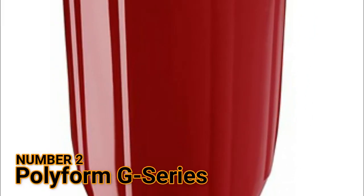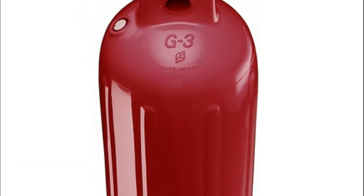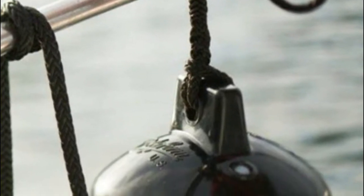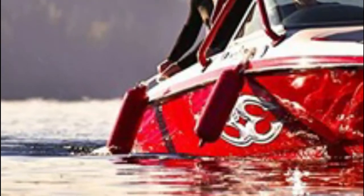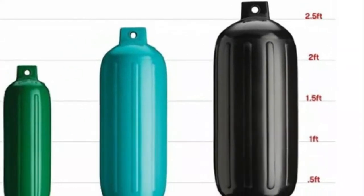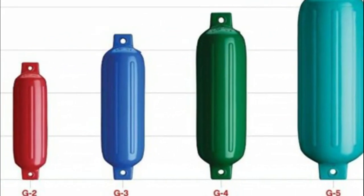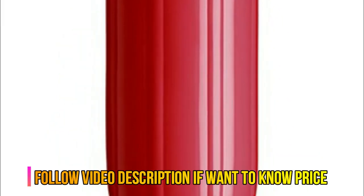Number 2: Polyform G Series. A general-purpose, value boat fender made by Polyform. G1 fenders are recommended for boats under 10 feet in length, designed for recreational, trailered boats in protected moorings. This small craft fender ships as a single unit, pre-inflated without an inflation valve. G1 boat fenders measure 3.5 inches in diameter and 12.8 inches tall, with an eye diameter of 0.375 inches.